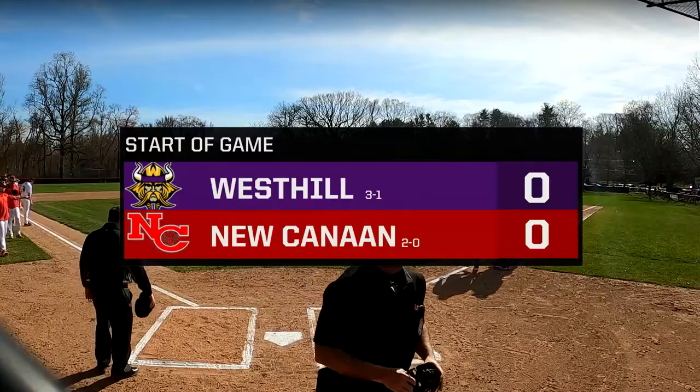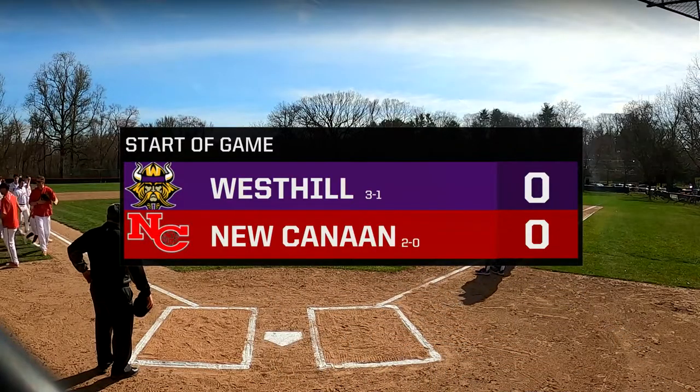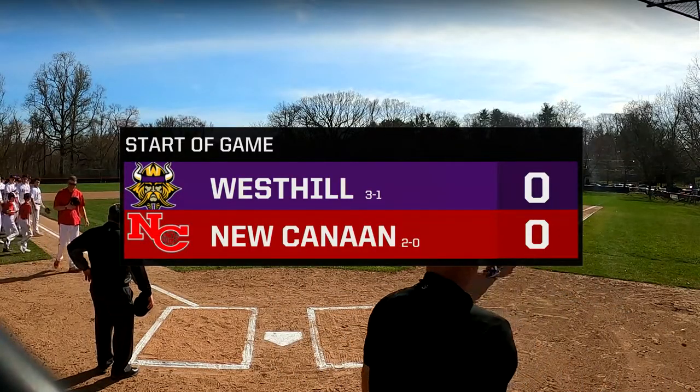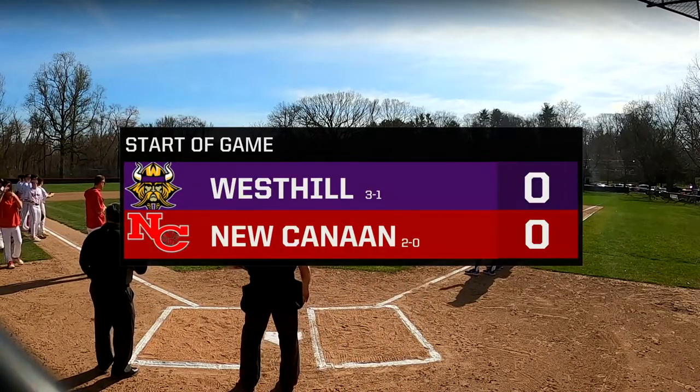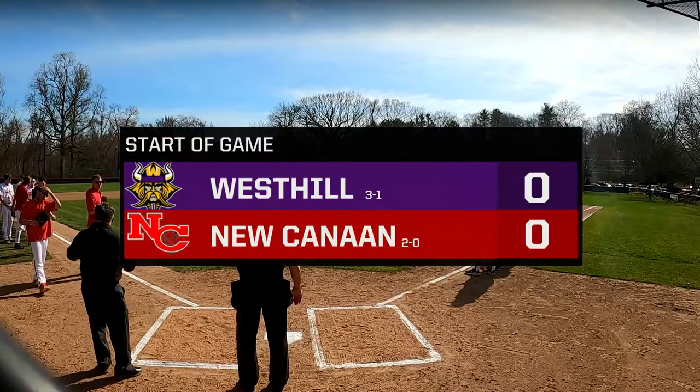Almost every major league field at this point doesn't have any objects in center field. We saw in the old Texas Rangers park they had a hill in center field with a pole in it, and saw a lot of center fielders fall out there. Hopefully we don't see any collisions with that tree in center field today.